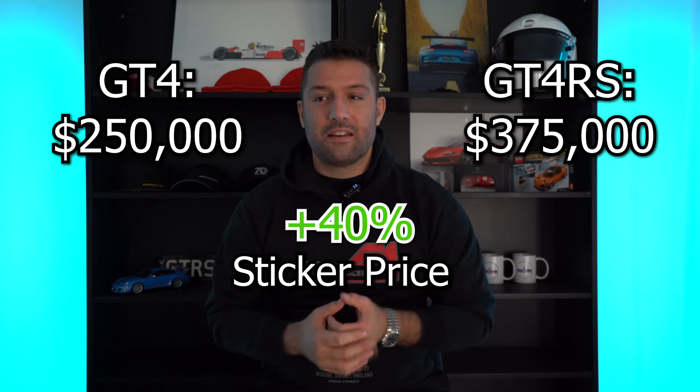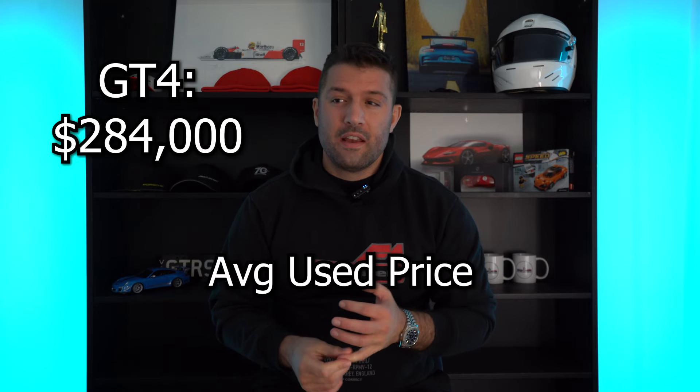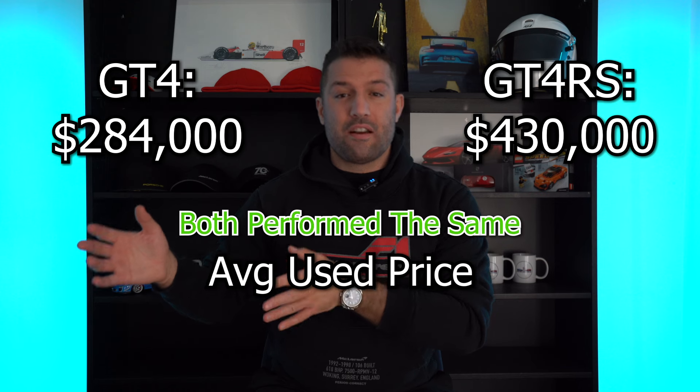We're seeing some interesting performance on the used market. I've added up the average price of all the cars currently for sale, including on-road taxes, to compare them as a percentage investment. The current average asking price for the GT4 PDK is $284,000 and the GT4 RS is $430,000. That difference has essentially matched the original sticker gap at 40.9%. Even with all the hype for the GT4 RS and how hard it is to get, it's performed at basically the same percentage increase as the GT4 PDK in my market.